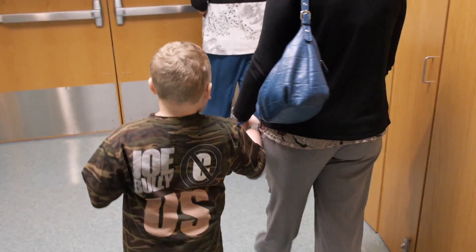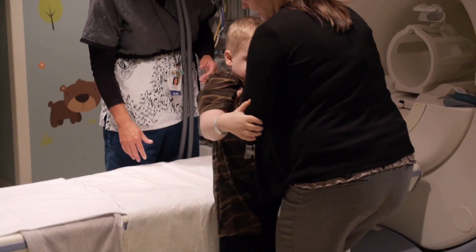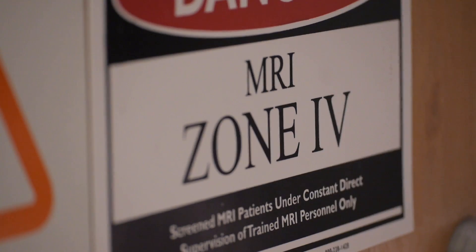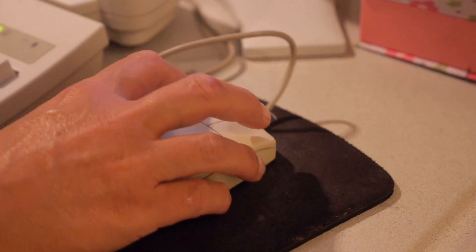We're gonna go to my MRI. Here we go. One, two, three. Gavin's significant because he's the first child with a teratoma that's ever been treated using this type of minimally invasive technology.